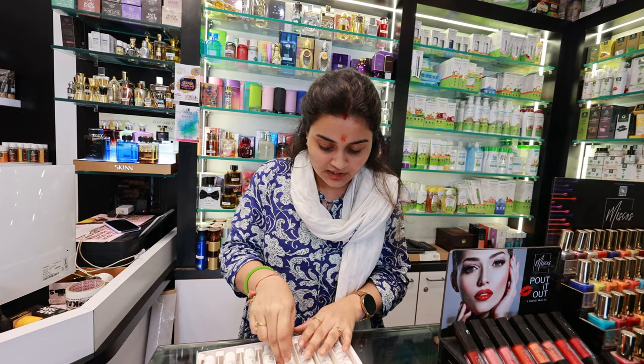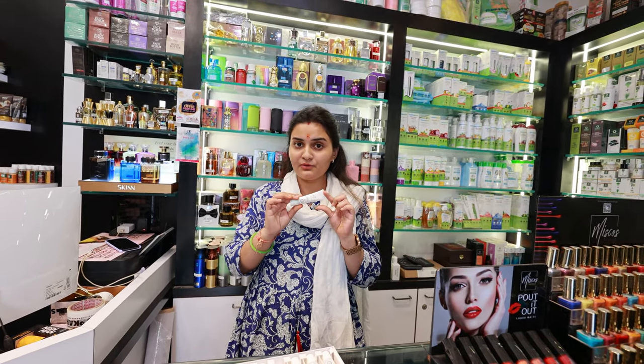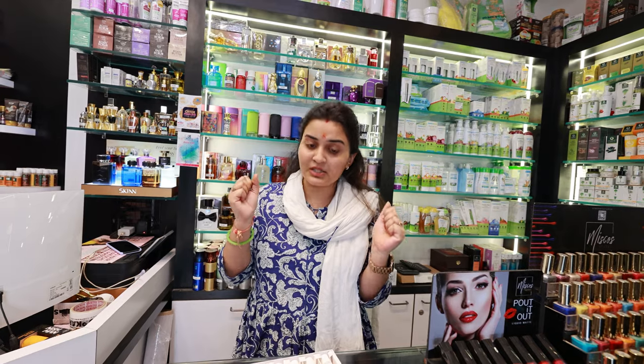This is the Night Therapy Cream. This is a night therapy cream that you have to use after doing your face wash. The night therapy cream works well because it keeps our skin very healthy.